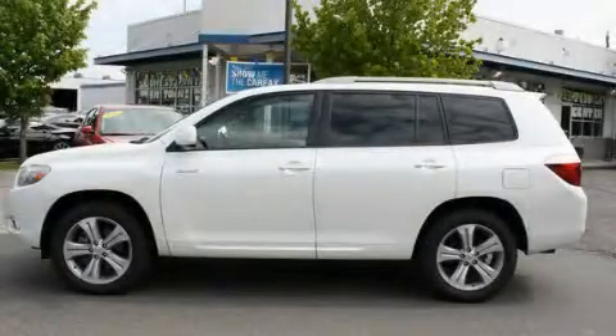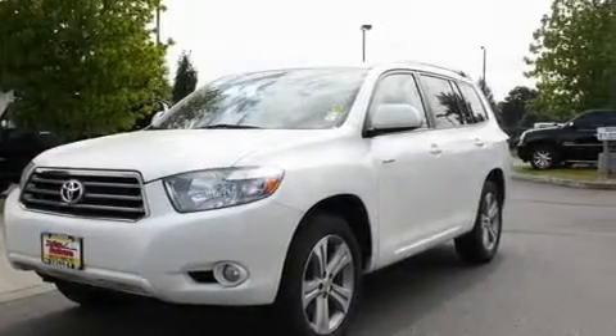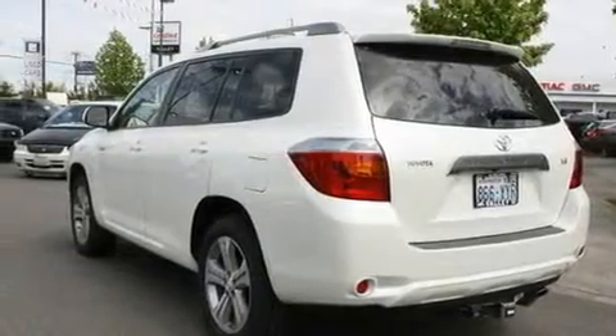This is a 2008 Toyota Highlander. Safety, space, and comfort. It has a 3.5-liter six-cylinder engine, an automatic transmission, and four-wheel drive.